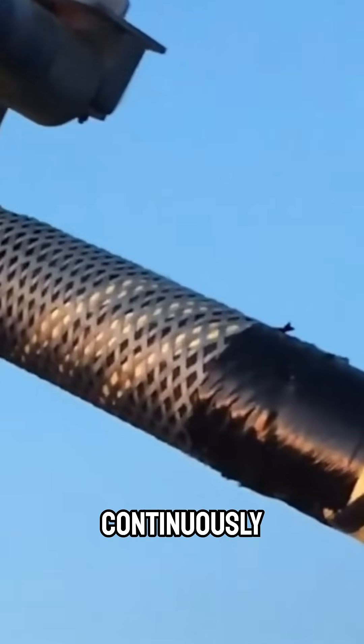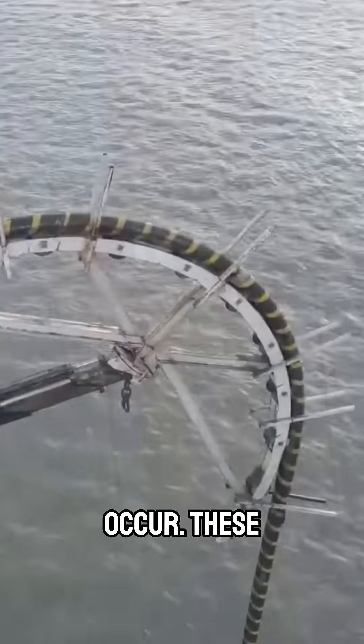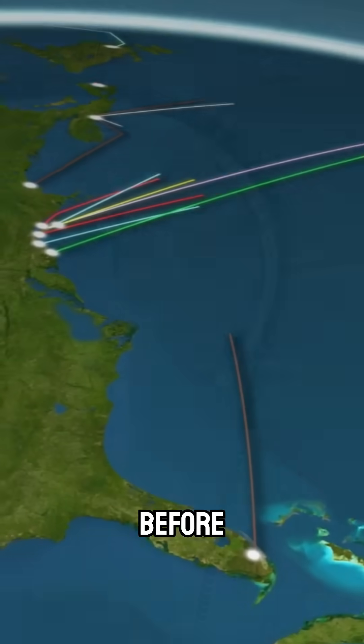Maintenance teams continuously monitor the network and dispatch repair ships when faults occur. These ships locate, retrieve, and fix the damaged sections before relaying them.